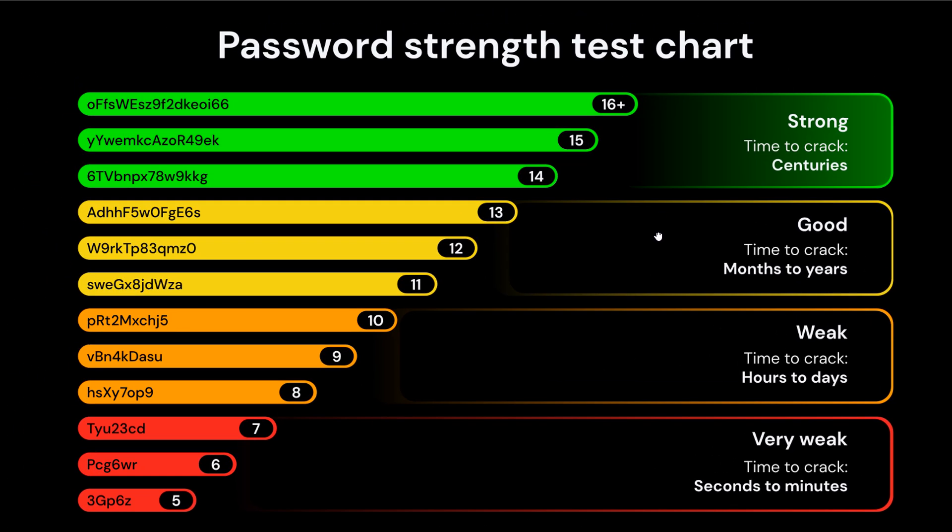According to this chart, we can see that the shorter your password — 5 characters — is very weak. Then heading into 8, 9, 10 characters — weak. Then 11, 12, 13 — good. Then 14, 15 — recommended. And 16 plus — strong, time to crack: centuries.